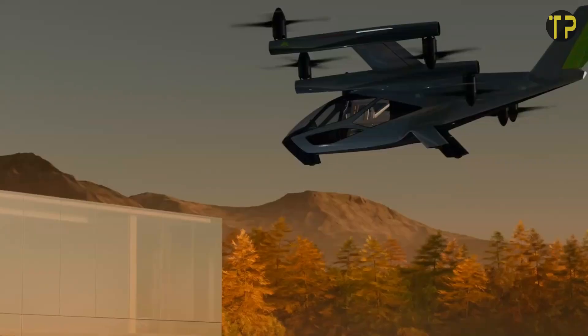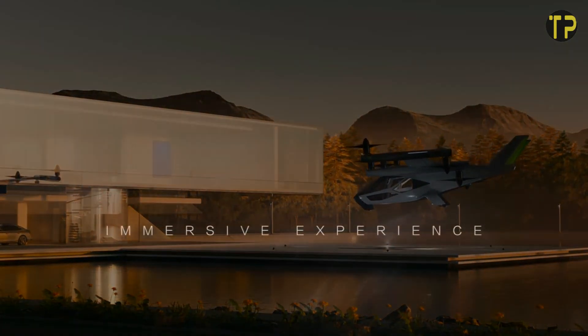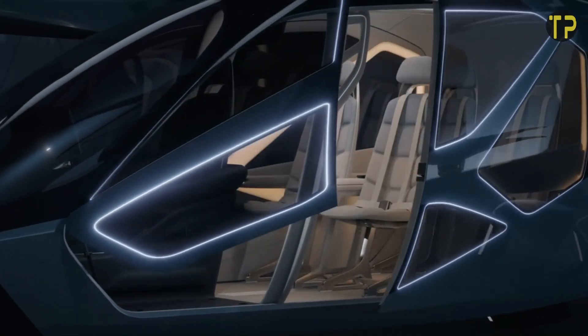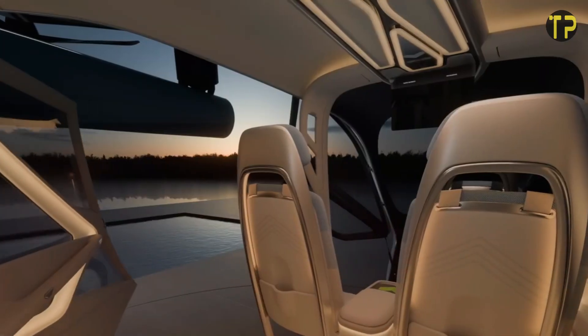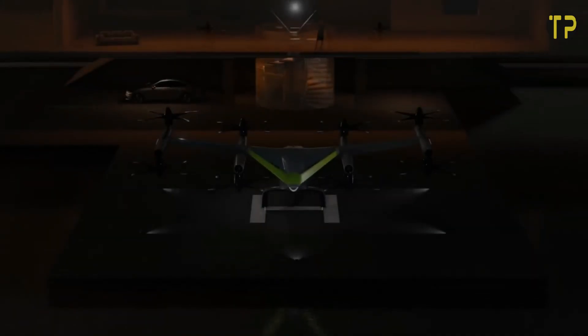It's built for convenience, reducing commute times and alleviating congestion on roads. Supernal envisions its EVTOL vehicles as part of a broader urban air mobility ecosystem, bringing futuristic transportation closer to reality. The SA2 isn't just a concept — it's a glimpse into the future of mobility.